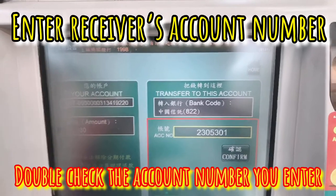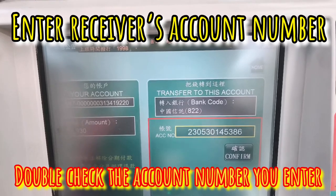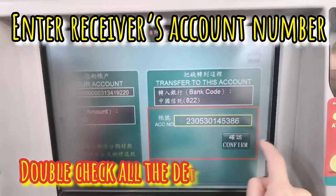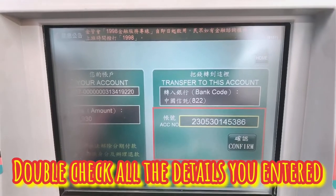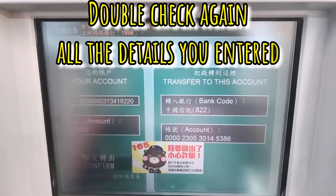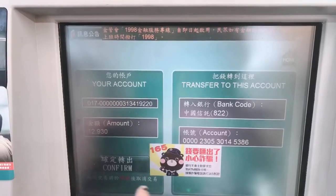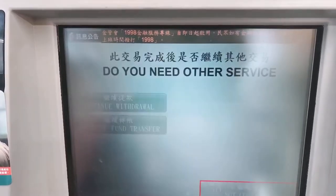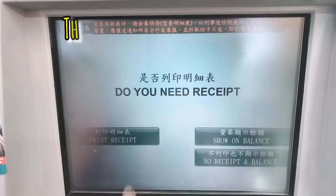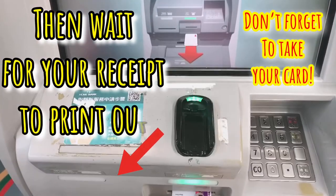So, double check before confirm. Pag sure na kayo, check nyo lahat, then confirm. Check ulit, then confirm. Then, print receive. Wait mo na lang yung resibo mo.